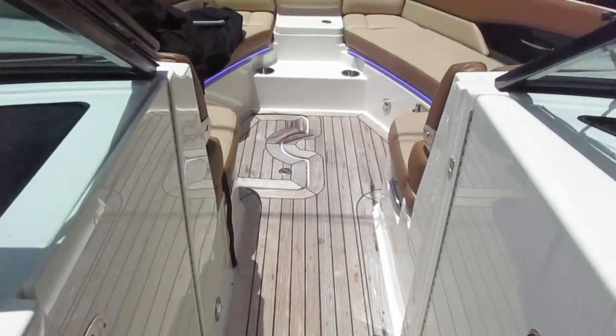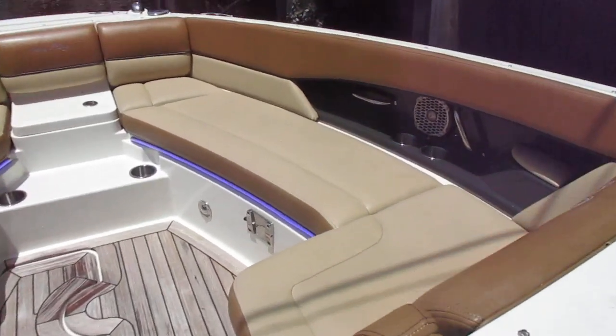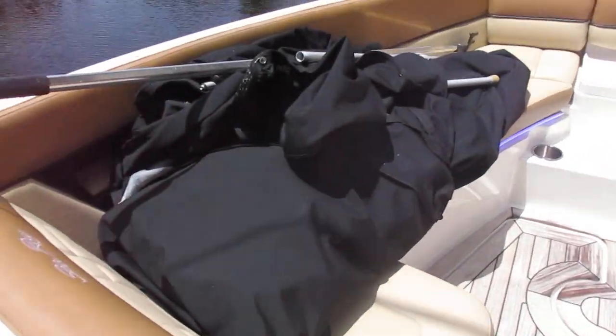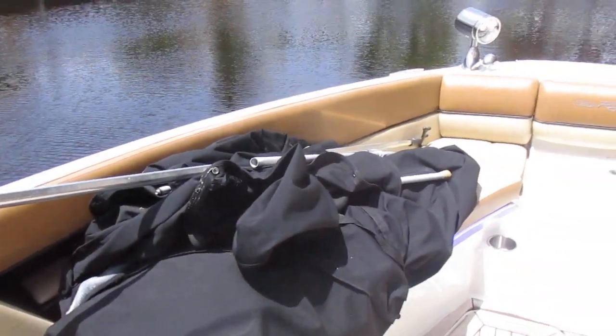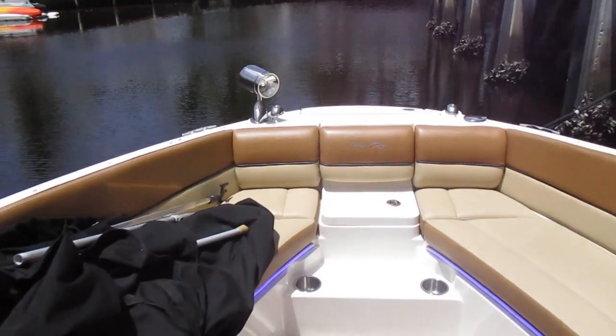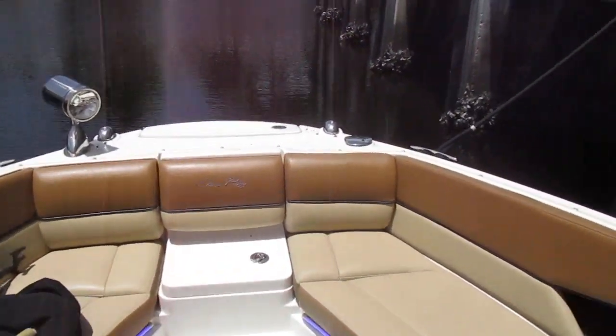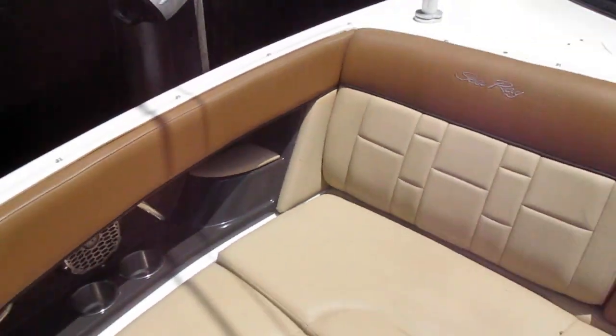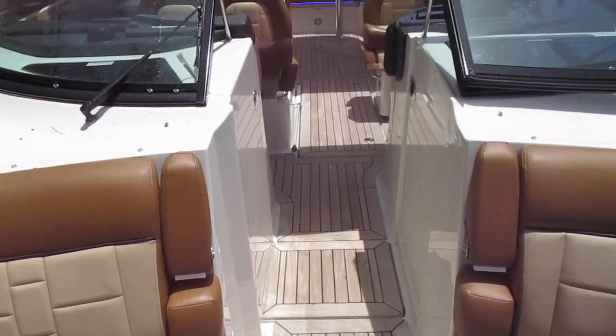You have a bow block-off door and the windshield will close. Those blue lights carry through. There's full storage under the bow seats, along with covers for the front and the cockpit. Remote control spotlight, a hidden windlass, stainless steel anchor, another shower up at the front, and flip-down armrests.